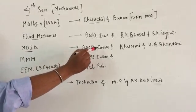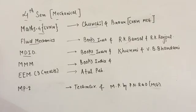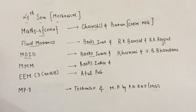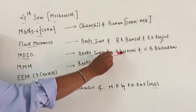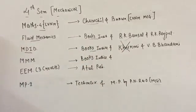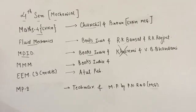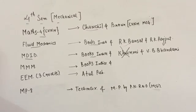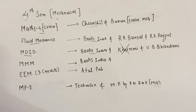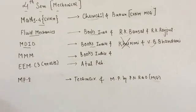Now for MDID, if you want to go with local authors then buy Books India. Many faculties recommend you purchase the R.S. Khurmi book, but I would not recommend R.S. Khurmi because it is a mixture of so many books and concepts. If you want to go with the fundamentals, do not go with R.S. Khurmi — you should go with B.P. Rau.